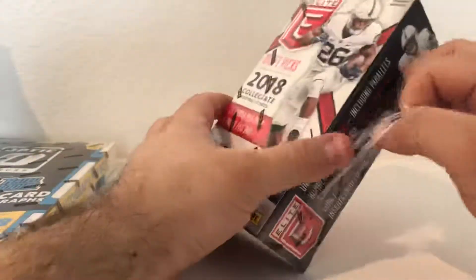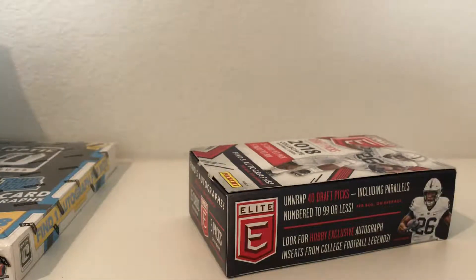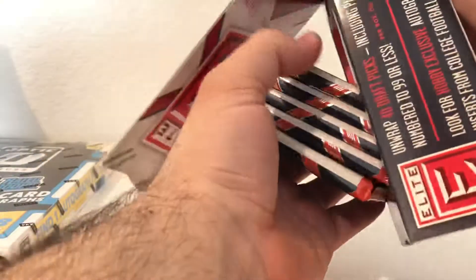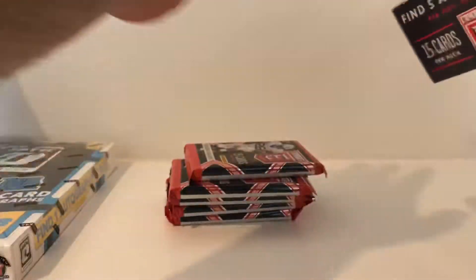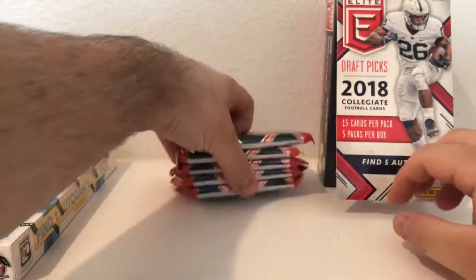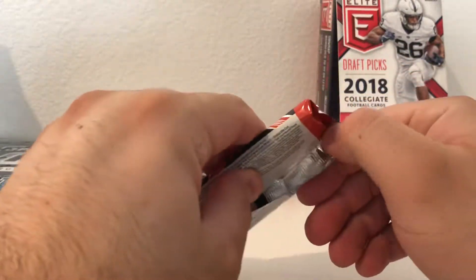Hopefully we can get someone we know by name. I'm still not too familiar with this year's rookie class - all I know are the top names and top picks from the mock drafts. Alright, next up we got Elite Football, five autographs, and hopefully some low numbers.